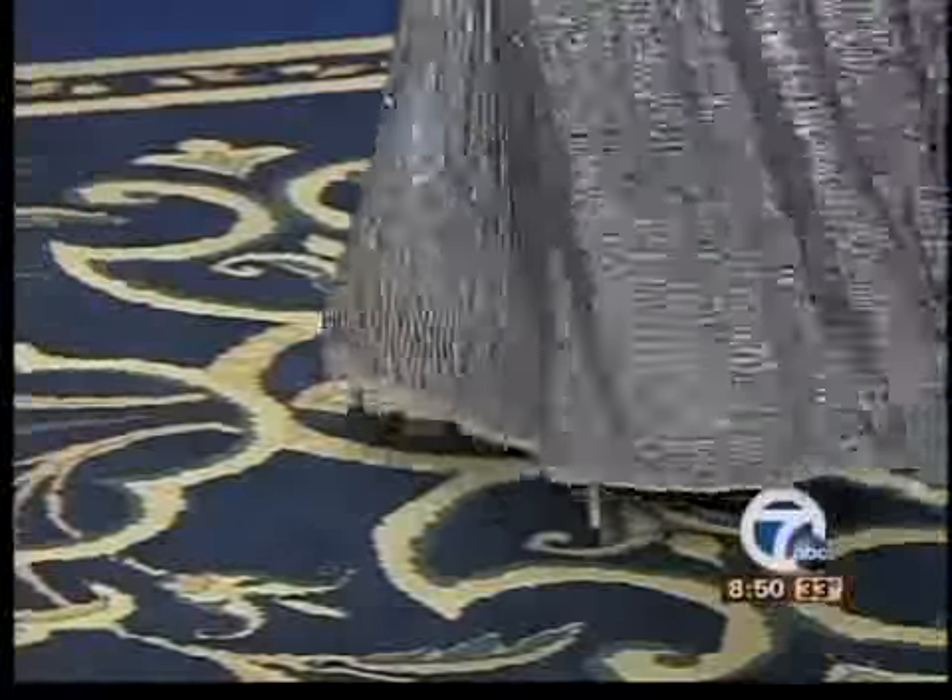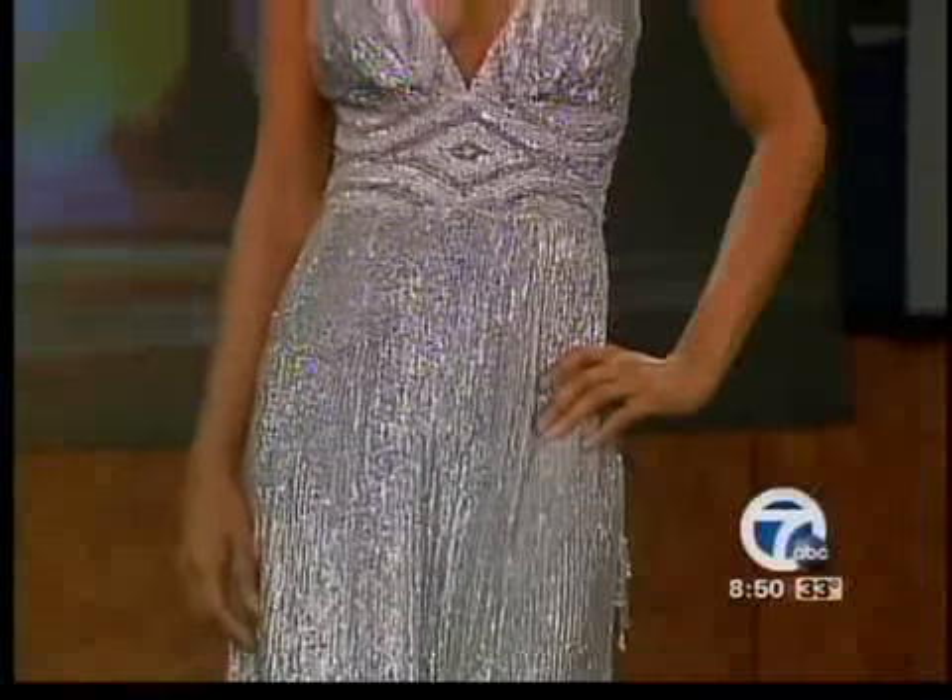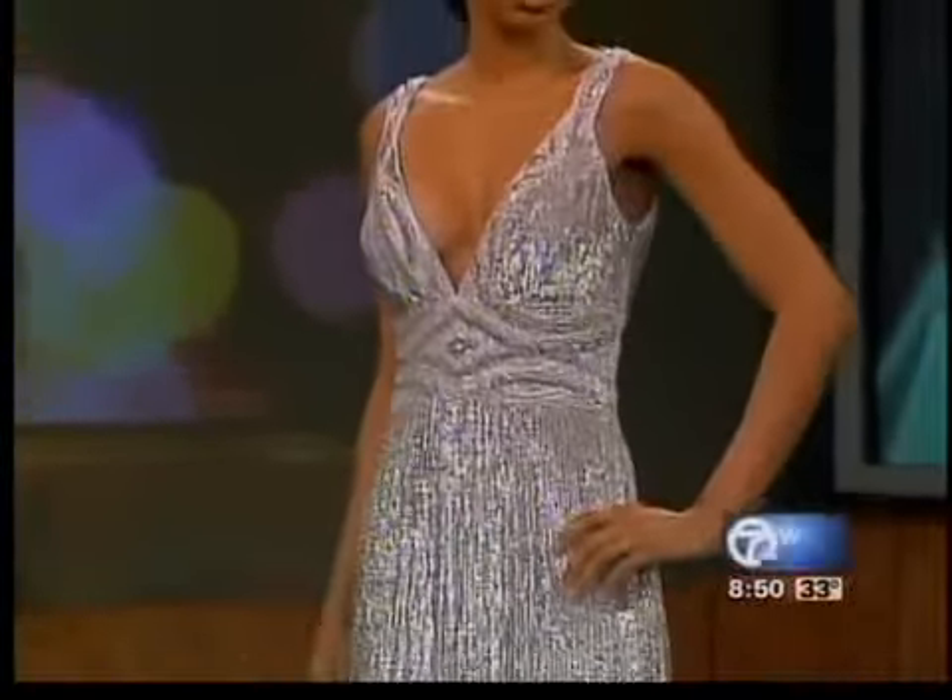It's really a fabulous dress and it's under $1,000 — it's $800. This is a lot of dress for the money. It's really a fabulous value for someone who wants something a little over the top.